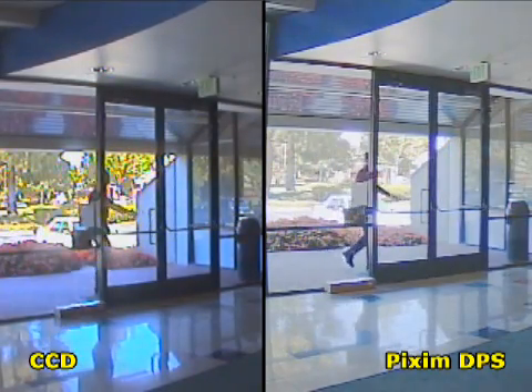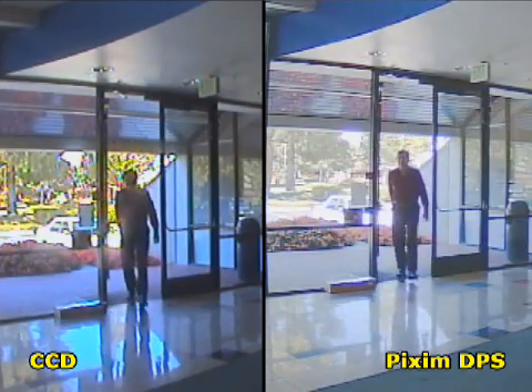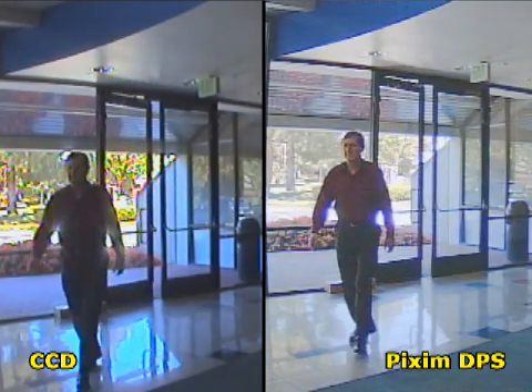In this typical lobby scene, only the Pixim camera clearly shows the face of the man entering the building as well as the details outside.